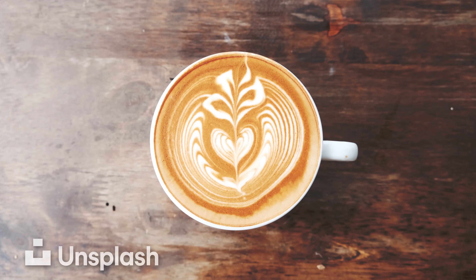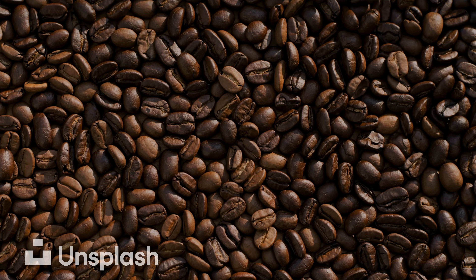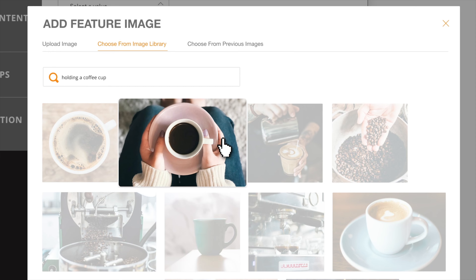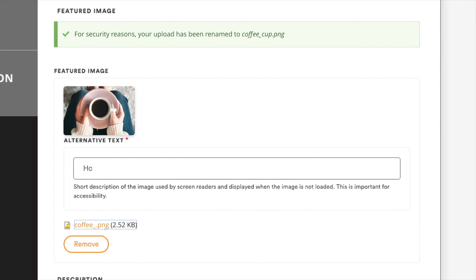We mentioned images before. One thing that can slow down your workflows is finding quality images. We know this, so we've included with each instance of SparkLearn access to over 1 million high-quality Unsplash images that are free to use and can be inserted in 30 seconds or less — yes, that is not a mistake, I said under 30 seconds.